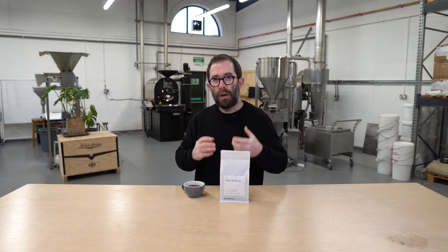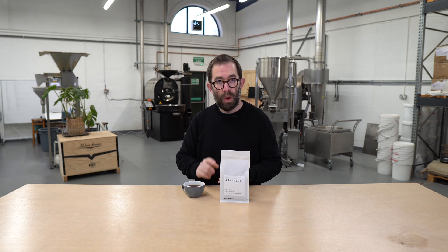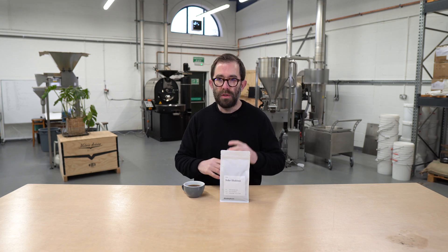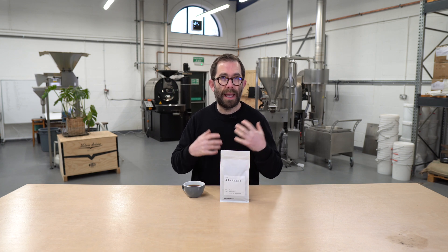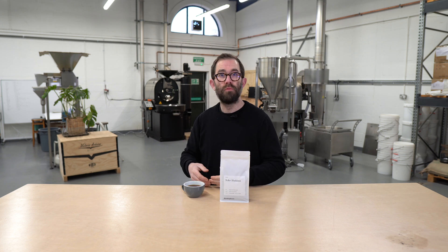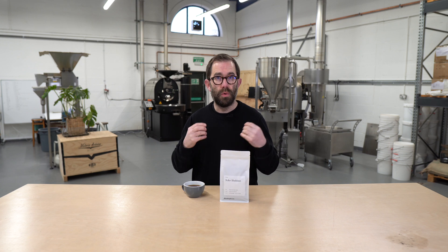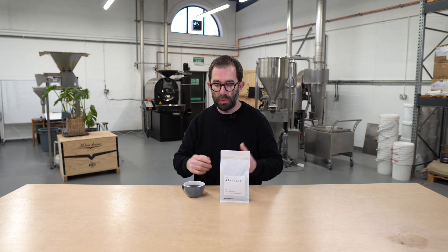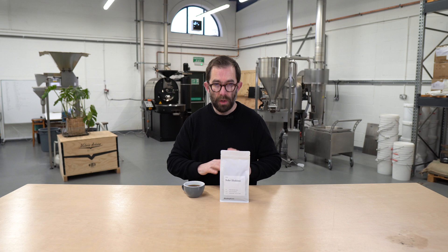I don't often buy natural processed coffees from this origin. One, they can be a little tough to roast, and two, I had got a little bit tired of the very fruit-forward, funky characteristics of natural processed coffees. Roll back 15 years when I got into roasting coffee — naturals were the type of things I would yearn for because they were so wacky, so fruit forward, so divisive and so obviously not normal coffee.